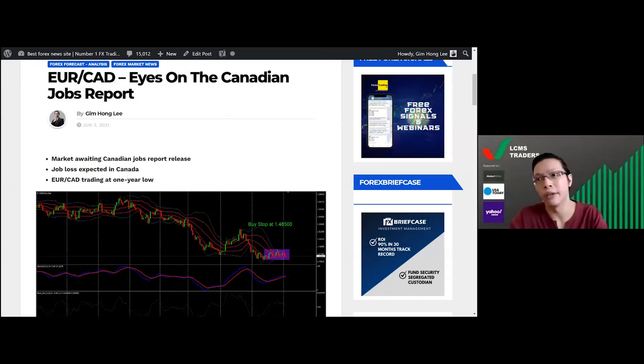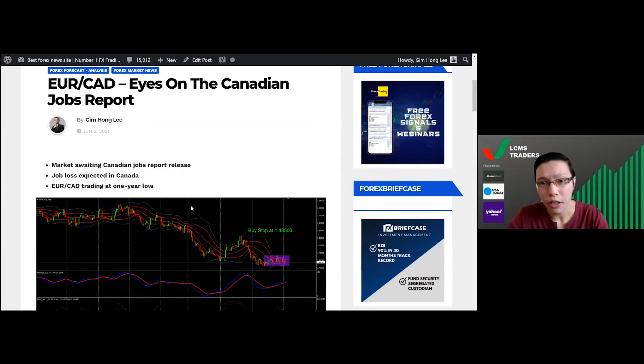Happy Monday everyone. Hope you guys are all well-rested after the action-packed week from the several monetary policy meetings last week. Today I'll be sharing a trade idea with you guys. This one goes back a long time — it's a EUR/CAD trade idea based on the Canadian jobs report, and it was actually published back on June 3rd, about three months ago. Let's jump straight into the chart.